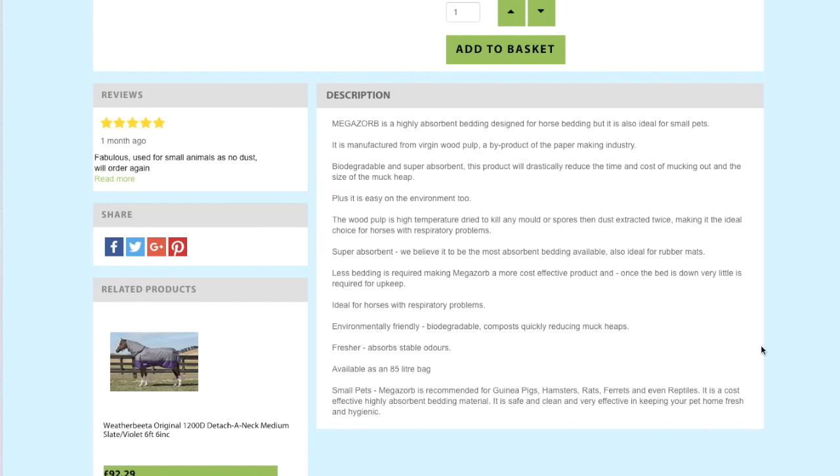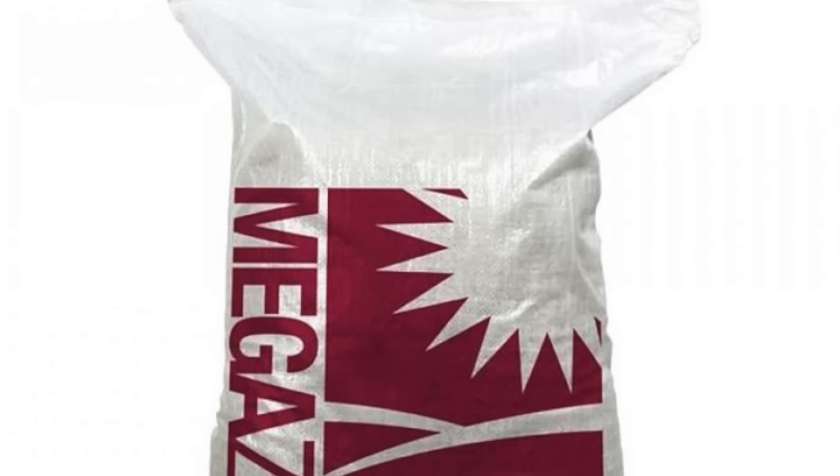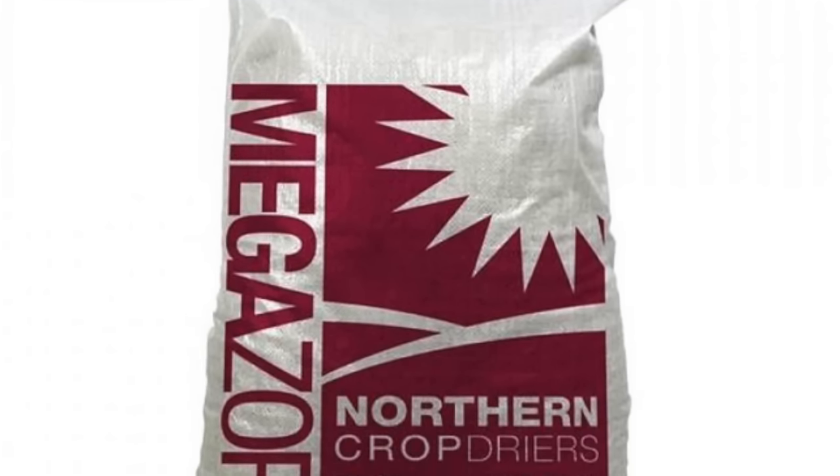The wood pulp is high-temperature dried to kill any mould or spores, and dust extracted twice, making it ideal for horses with respiratory problems. They believe it to be the most absorbent bedding available. Once the bed is down, very little is required for upkeep. It's environmentally friendly, biodegradable, and compostable. For small pets, Megazorb is recommended for guinea pigs, hamsters, rats, ferrets, and even reptiles — it's described as safe, clean, and effective in keeping your pet's home fresh and hygienic.